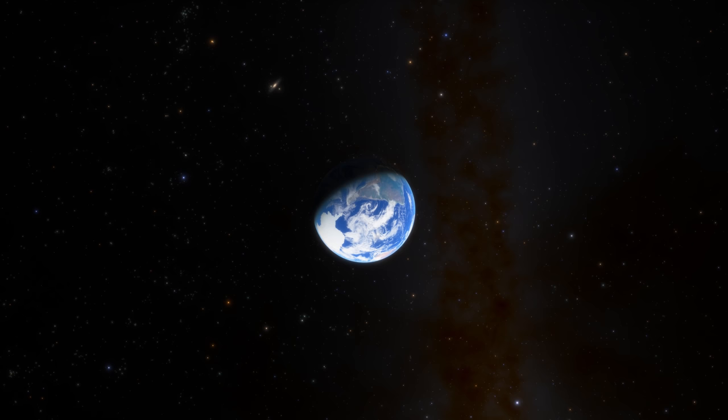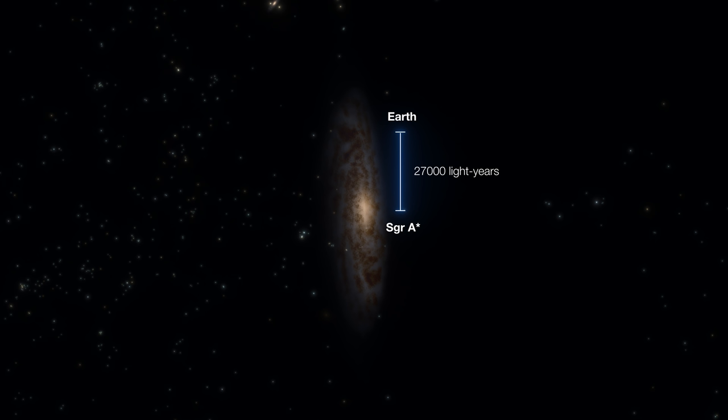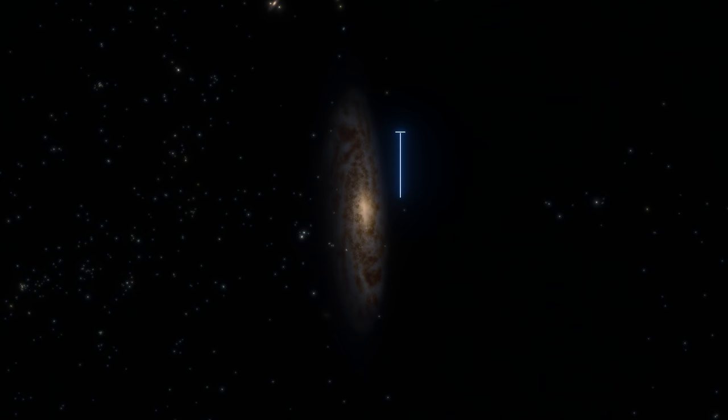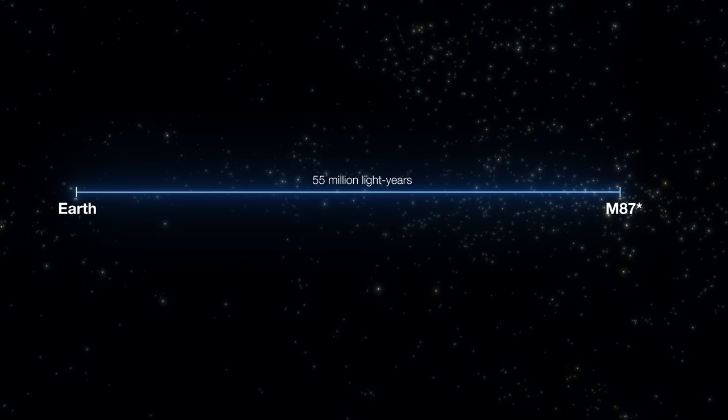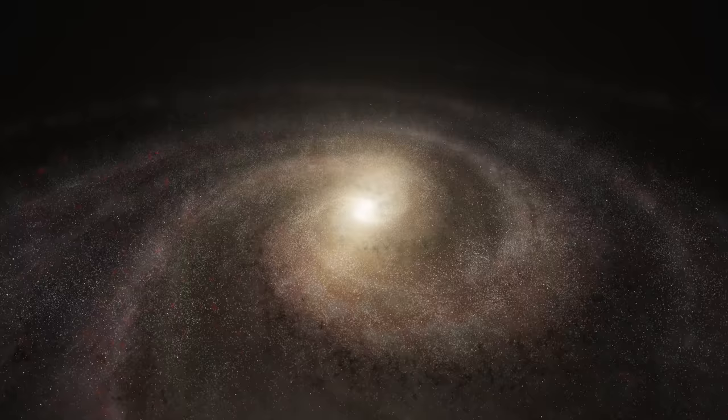So what's next for the EHT? The team have already pointed their telescopes to a new target: Sagittarius A*, the supermassive black hole at the heart of the Milky Way — our black hole. Sagittarius A* is much closer to Earth than the supermassive black hole in M87, so you may think that imaging it is a piece of cake by comparison. Sorry to disappoint you — it's even more difficult.